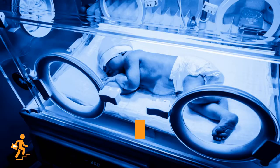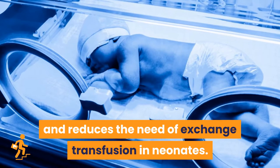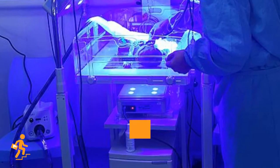Phototherapy is a safe and effective method for decreasing or preventing the rise of serum unconjugated bilirubin levels, and reduces the need for exchange transfusion in neonates. Phototherapy is a process of using light to eliminate bilirubin in the blood, and it is a treatment for neonatal jaundice.